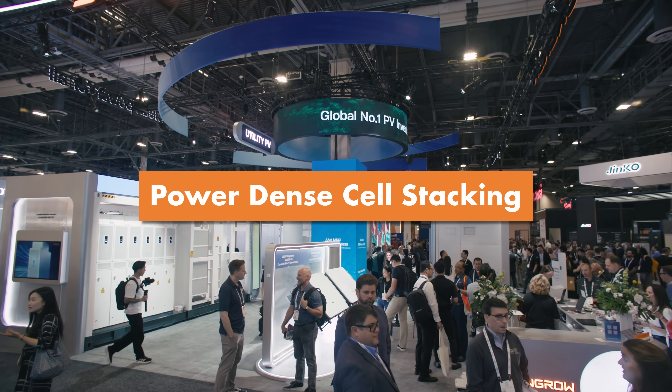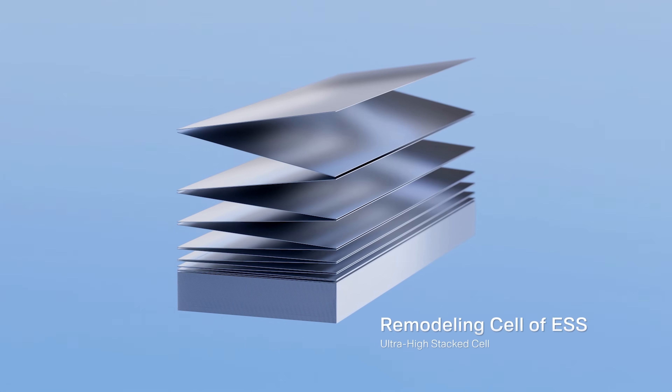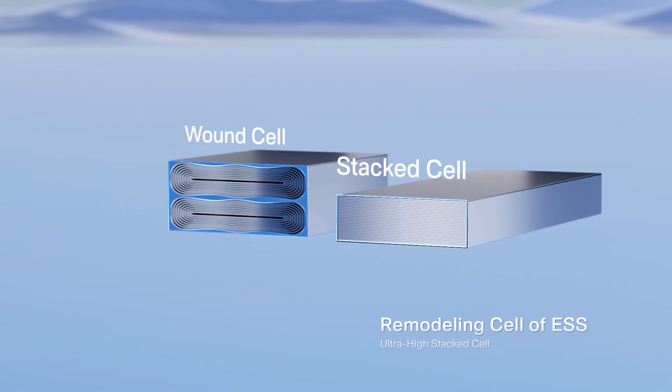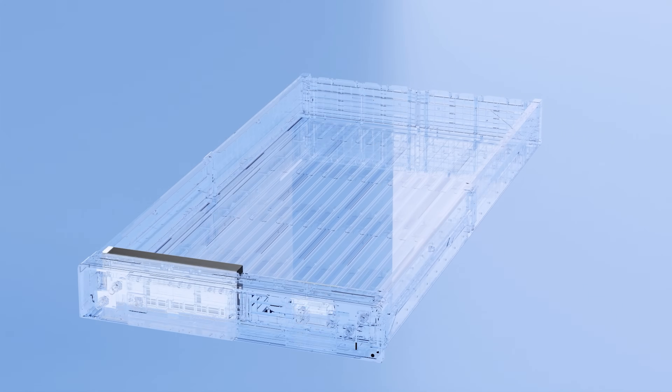The second leading innovation of the Power Titan 3 is the new stacking technique with the cell modules. We're able to push the energy density of the cell with the new prismatic form factor about 8% higher than in prior generations, which allows us to achieve the 6.9 megawatt hour system.